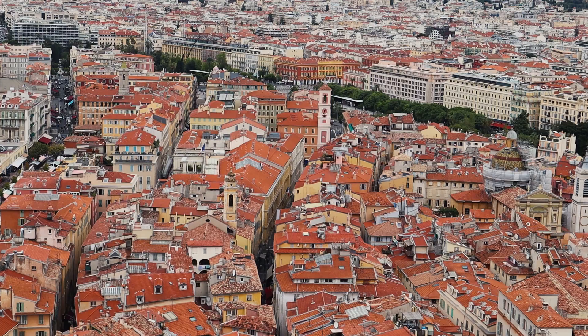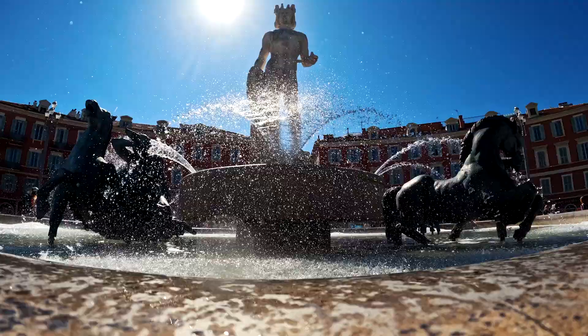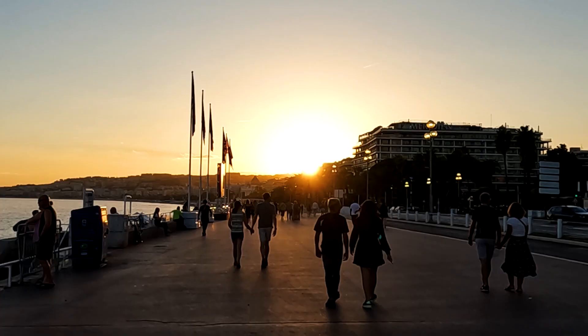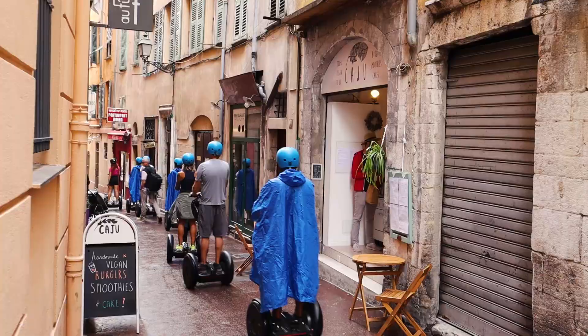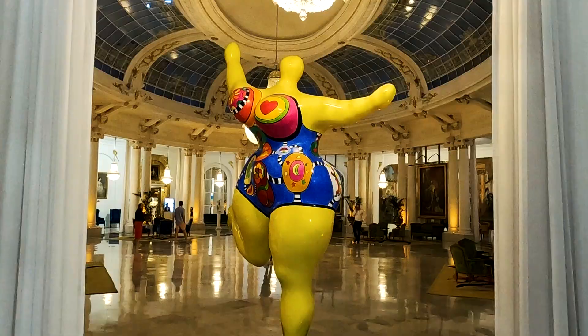Situated between the sea and the mountains, Nice is the perfect example of the art of living. The capital of the French Riviera is France's second largest tourist destination after Paris. Join me to discover Nice's best places to visit, fun activities to do and delicious food to savor — Nice as you've never seen it before!